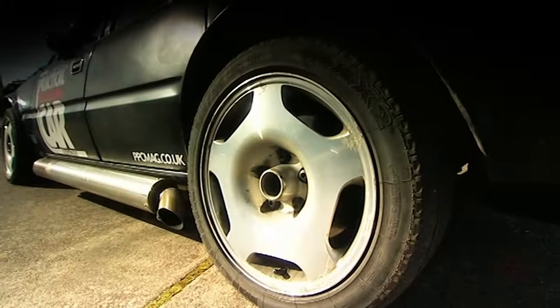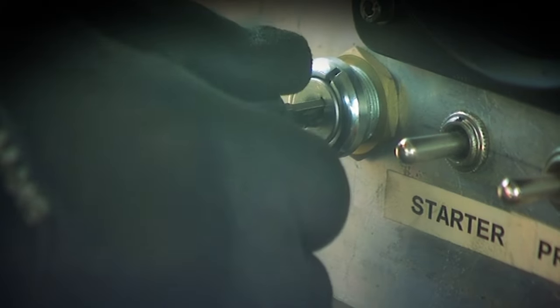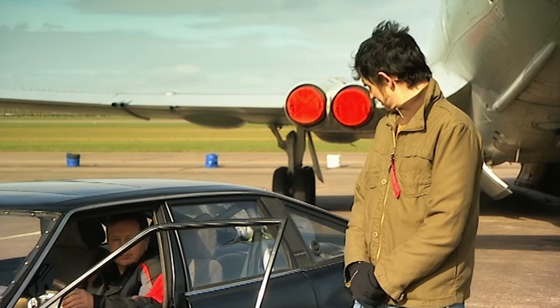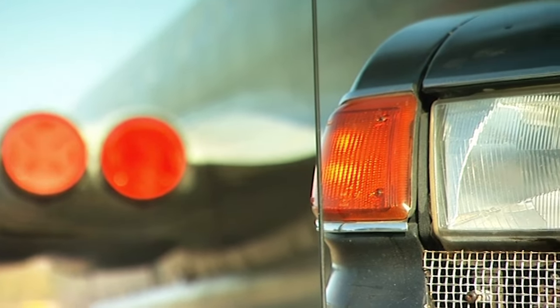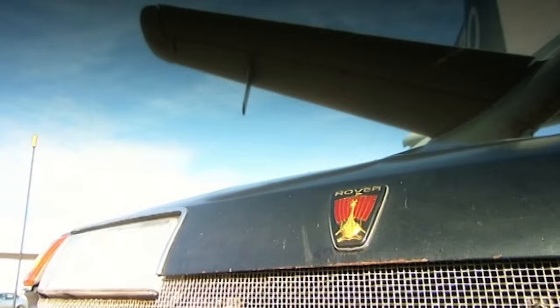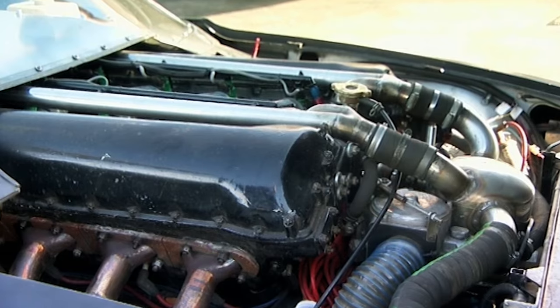And what makes Charlie's car so special? I'll let him start it up because that could give you a clue. If you were around in the early 1940s, you might recognise that sound. That's because under that bonnet it's a 27-litre Merlin V12 engine from a tank.